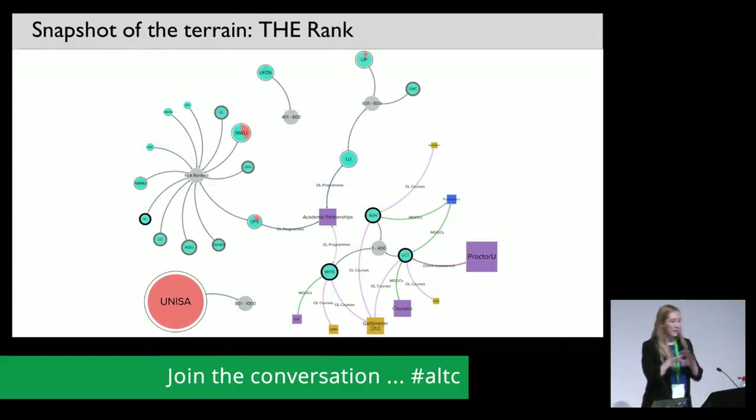This is the same data clustered differently — by Times Higher Education World Rankings. The three highest-ranked universities in South Africa, the only three in the top 400 in the world, are collectively partnered with all nine of the private companies currently active in the terrain.